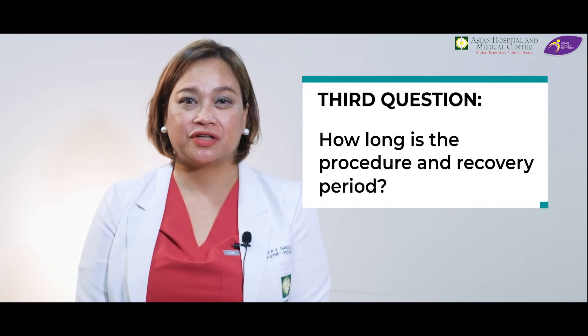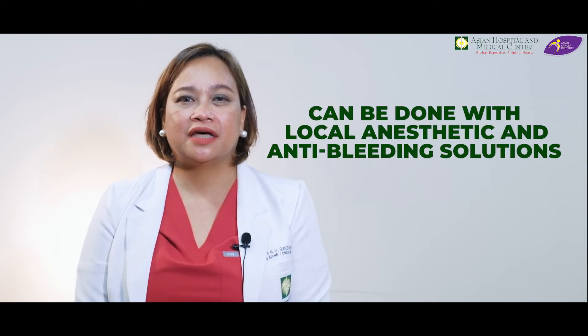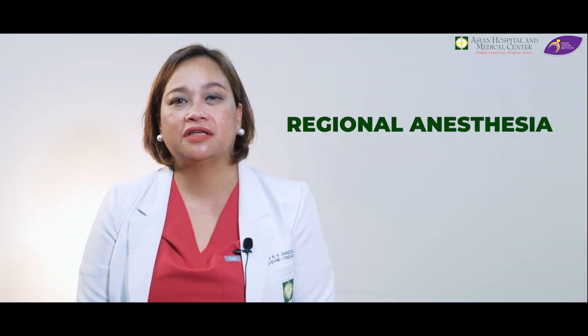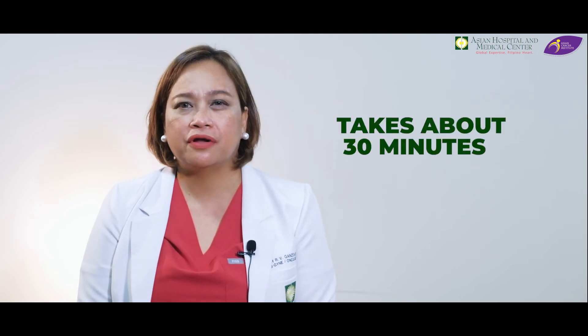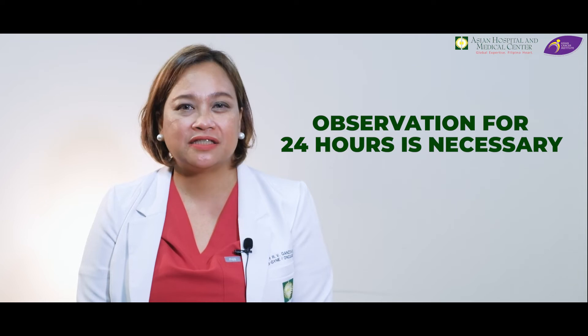For the third question: how long is the procedure and recovery period? It is an outpatient procedure. It can be done with local anesthetic and anti-bleeding solutions injected directly into the cervix. We can also do it with moderate sedation, and in some select patients, they would need regional anesthesia. The procedure itself takes about 30 minutes. The patient may go home after the procedure; however, for some select patients, observation for 24 hours is necessary.